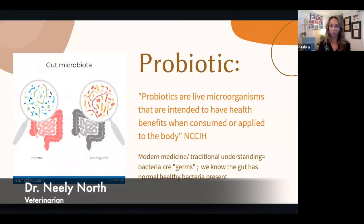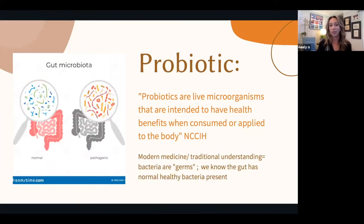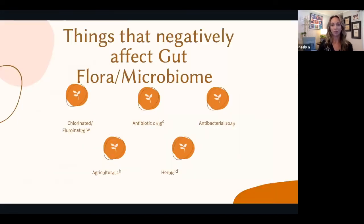What is a probiotic? It's a tiny microorganism — it can be a bacteria or a little fungus — and they are intended for health. When you think of bacteria in the traditional term, like a germ, that's pathogenic, meaning it's intended for disease. But a probiotic is actually something that's supposed to help our body. So what are some things that negatively affect the gut flora or the microbiome?